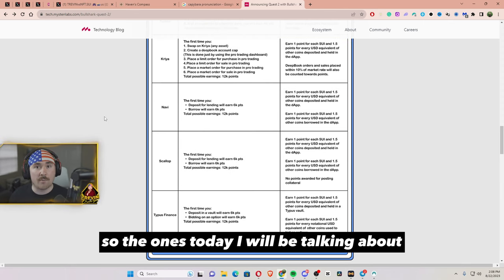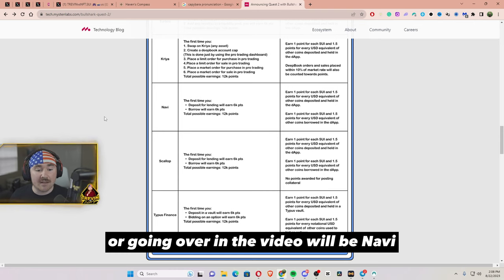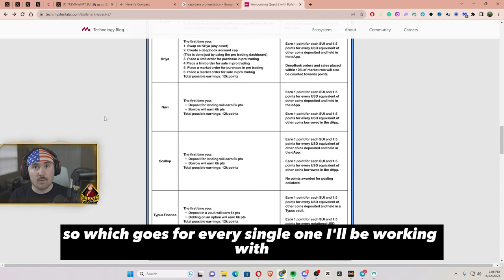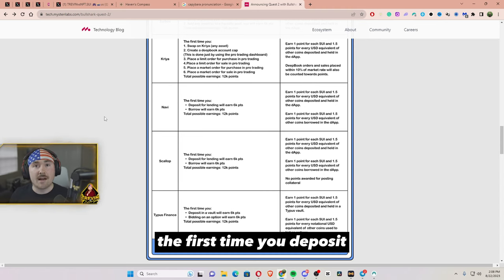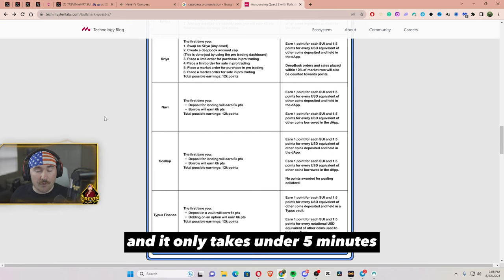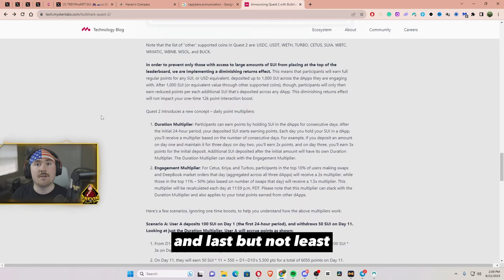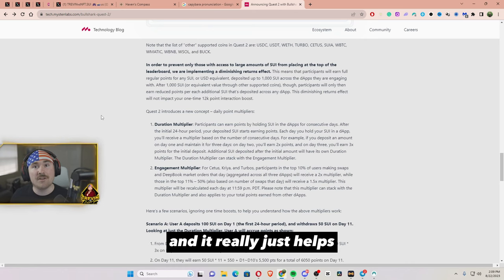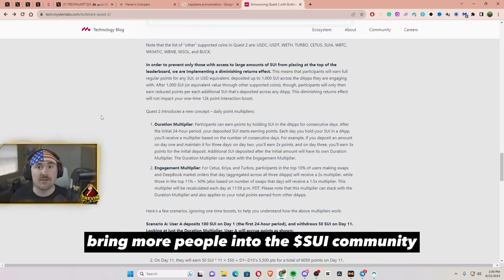The platforms I will be covering today are Navi, Scallop, and Typus Finance. For every single one I'll be working with, the first time you deposit for lending or supplying you will get 6k points, and for borrowing you will get 6k points. So right off the bat you're getting that 12k point interaction boost, and it only takes under 5 minutes.